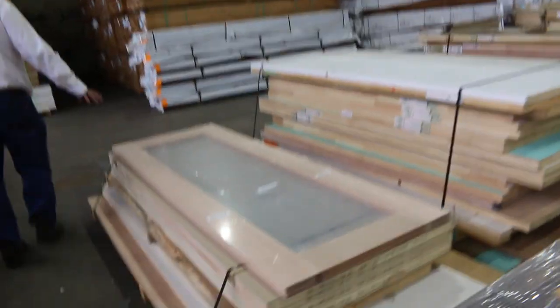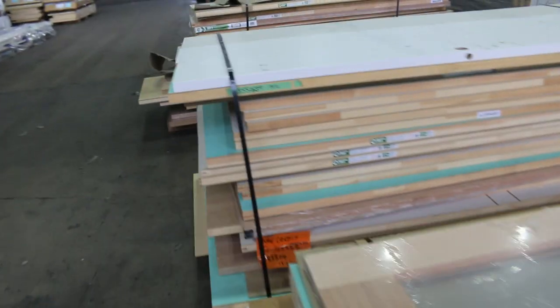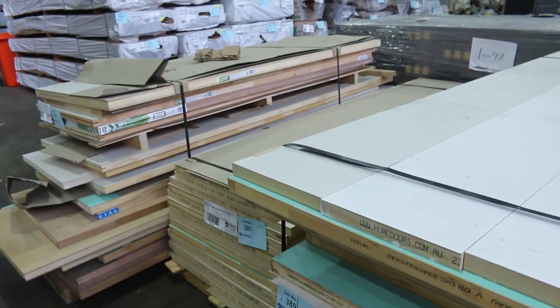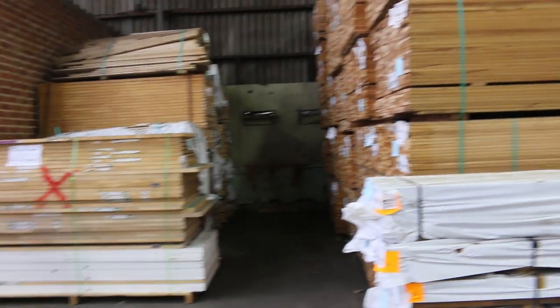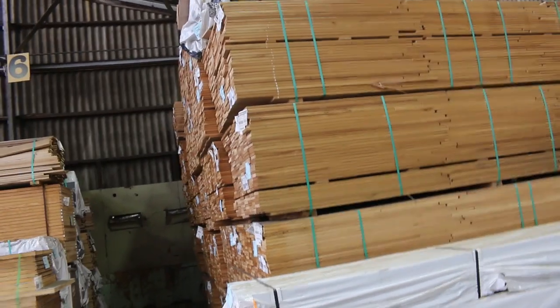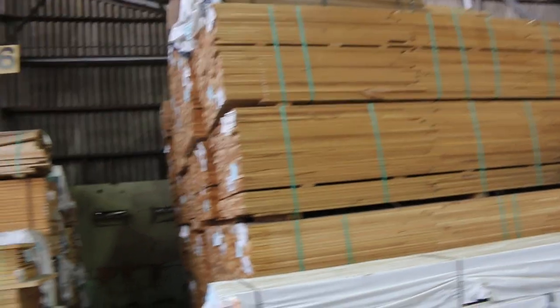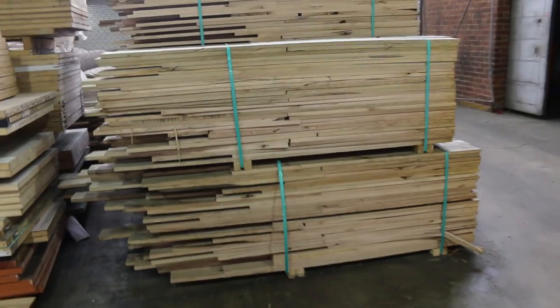We've got another four nice pallets of doors here, lots 387 through to 390 - more quality pallets of doors to clear. As you can see there, the silver top ash shorts in the 135x19 - heaps of stock of that, good looking stuff. Plenty of Tassie oak shorts as well, once again in a variety of different sizes.